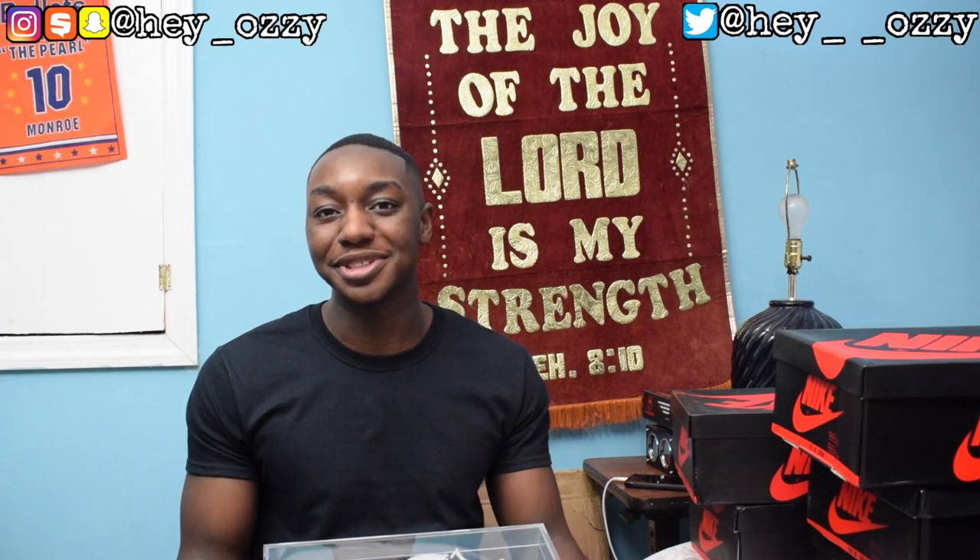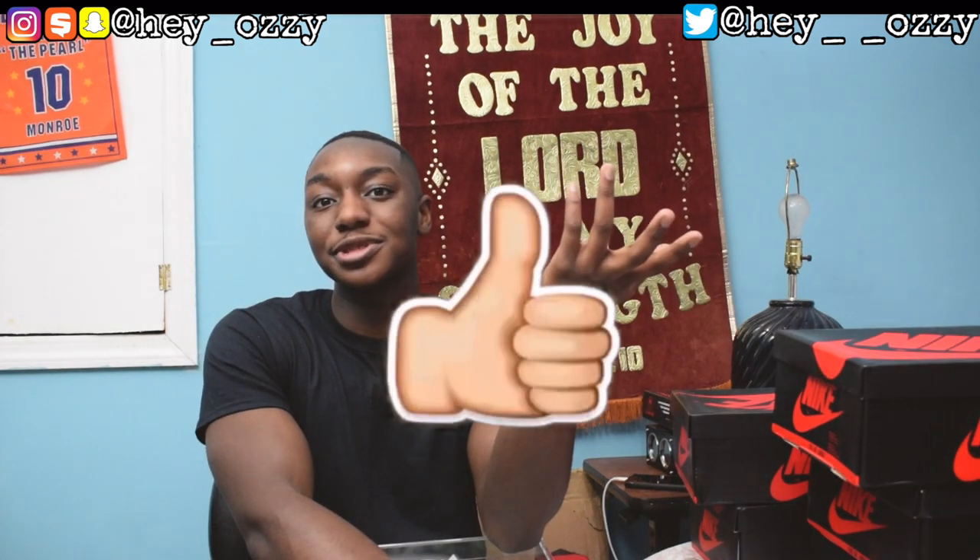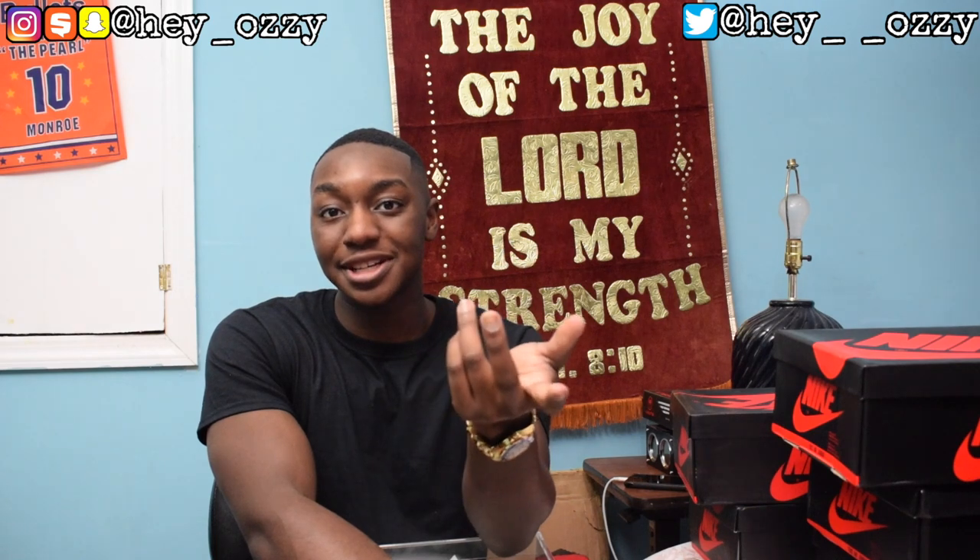That concludes my sneaker collection video. Hope you guys enjoyed it — go ahead and press the like button. Comment what your favorite shoe in my collection was. Question of the day: what's your favorite pair of shoes that you own right now? Share this video with all your friends. We're at 5.08k — the goal this year is to hit 10k subscribers, then keep moving toward 100k. I don't really do clickbait, I'm just grinding and dropping content. Hope you guys like this video!